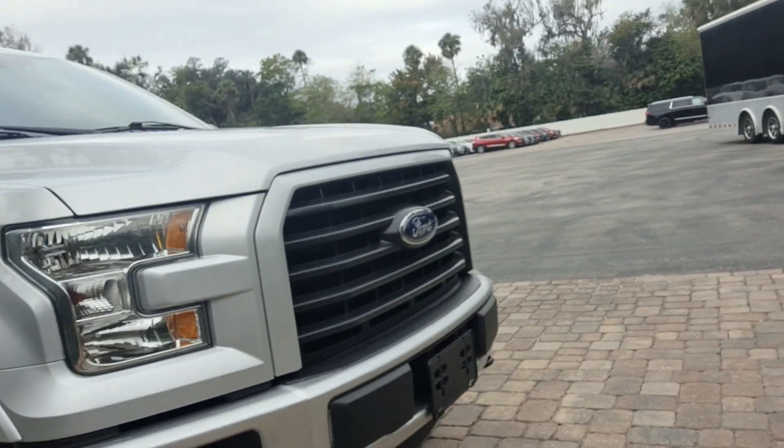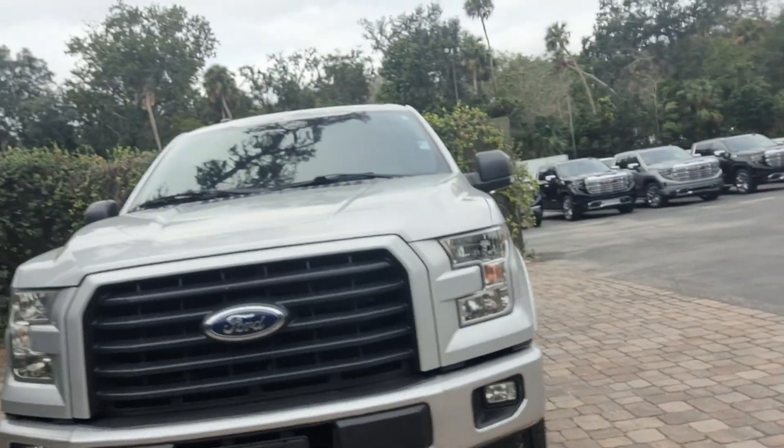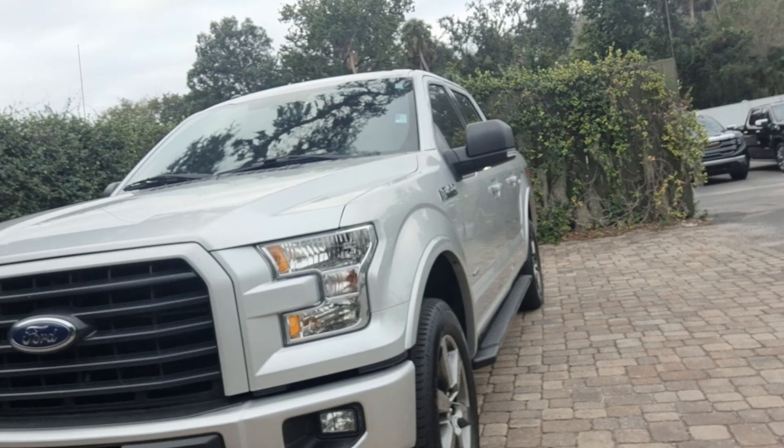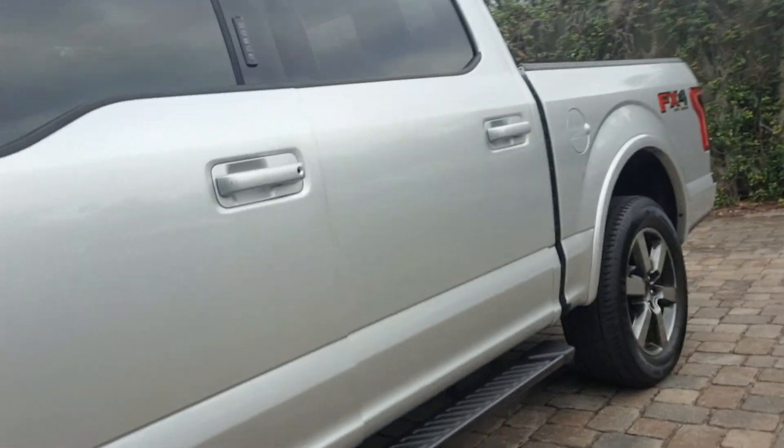I'm going to try to take more pictures for you of the underneath, just because I know you can't really tell from the video. And the interior is also in really good shape.